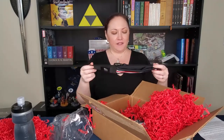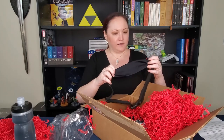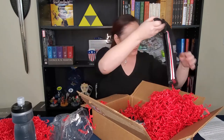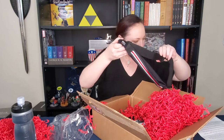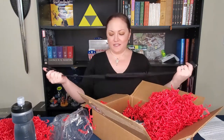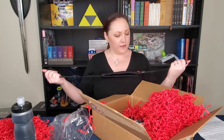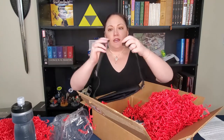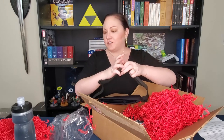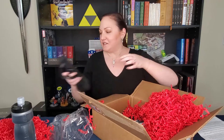Then we have a strap — I guess this is like a luggage strap. And a running belt! This is actually useful for me. I run 5Ks and 10Ks occasionally. I used to run half marathons, but I think that's passed.